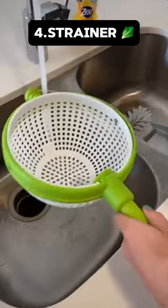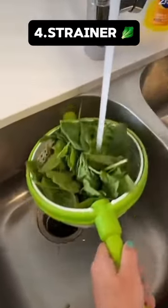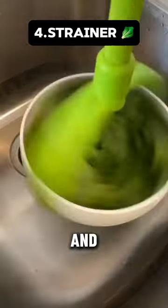This is a strainer that spins, ensuring that you get all the excess water off. It's great for fruit, vegetables, and pasta.